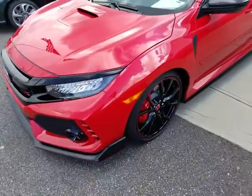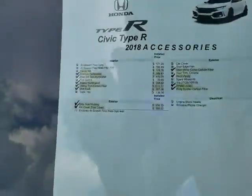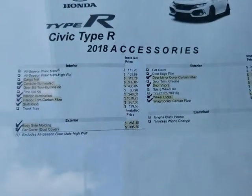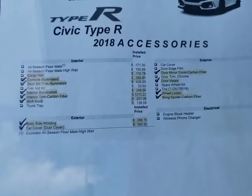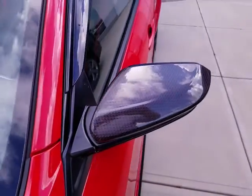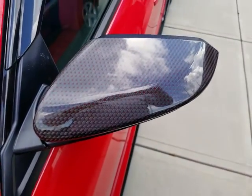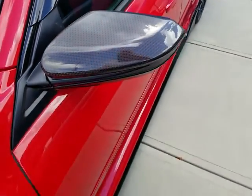I'm going to pan in and show you some of the accessories that we did add to the vehicle, so you can take a look. These are the actual items that we did — all the ones that are highlighted. We do this to every one of the Type R's, just to dress them up. Here's the carbon fiber door mirror.